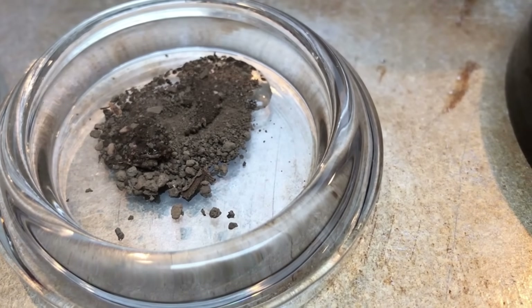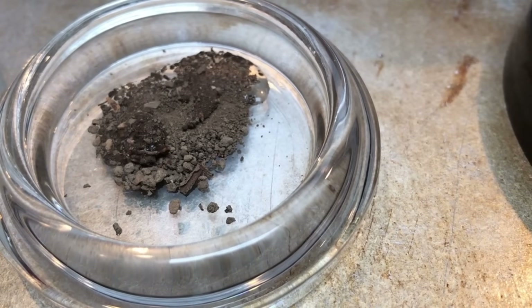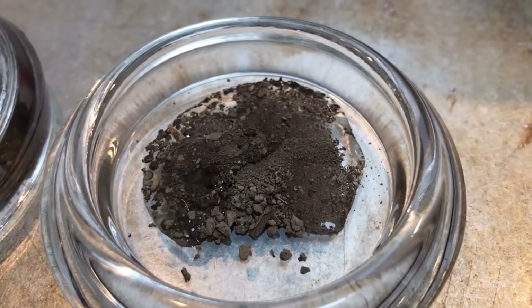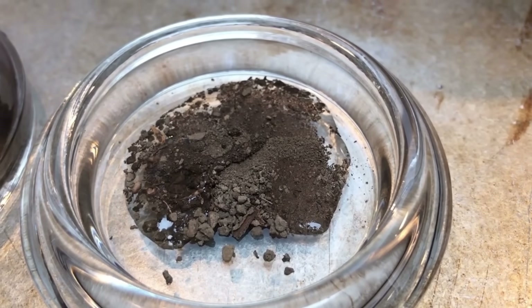That does not mean eggshells, because that is not the acute need of the plant — that is like an investment for the future. And if you don't believe me, put a little bit of vinegar on an eggshell and watch it not fizz. That's your indicator that that calcium is nowhere near accessible for the plants.